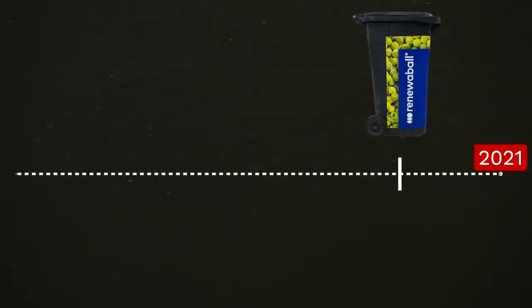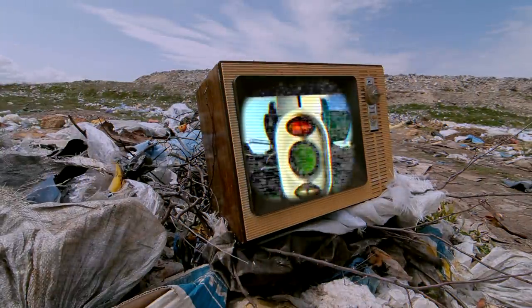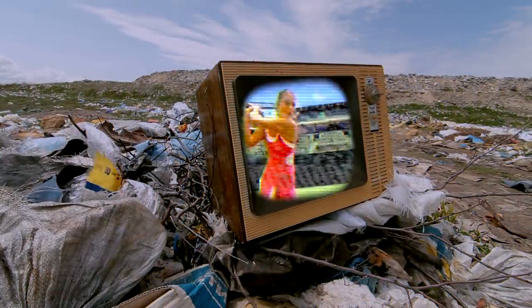Truth is, solutions do currently exist, but hardly anyone knows or cares. Just how blind have we been to the decades-long ecological issues posed by tennis balls, and what exactly can we do to make a change for our planet?